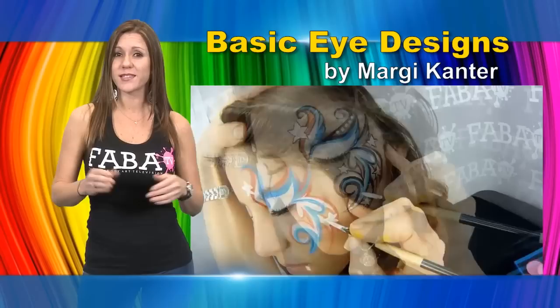She will demonstrate designs such as her special ladybug, circ butterfly, dump truck, and more.